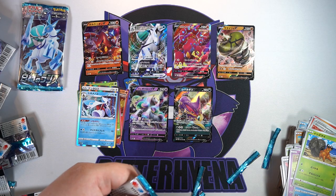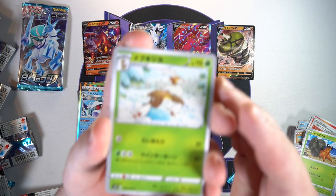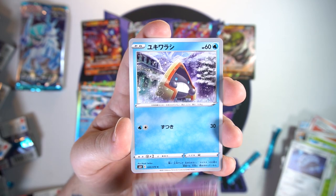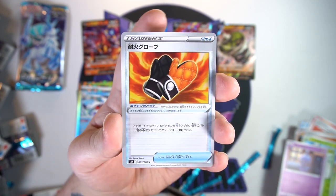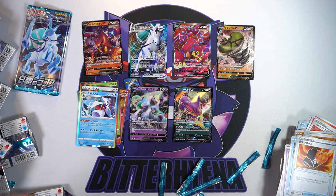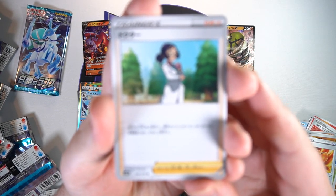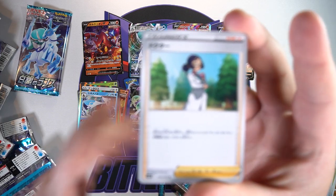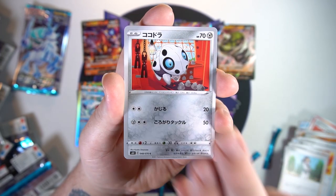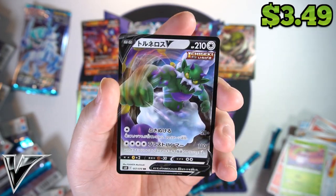Four packs left — let's see what our last V-Max is going to be. I actually don't know what the other V-Maxes are in this set. We got a Sawsbuck, Lycanroc, a Shuppet, a Snom, and some oven mitts. Three packs at the end — doesn't look like this box is going to get any better unless we get a hit in every pack. We got a Doctor, an Aaron, a Litleo, that thing I can't remember, and our next V — Tornadus!